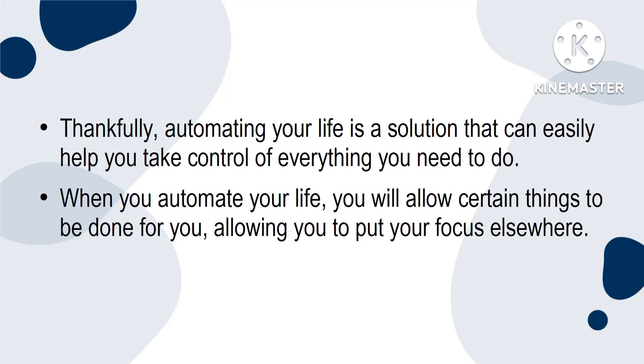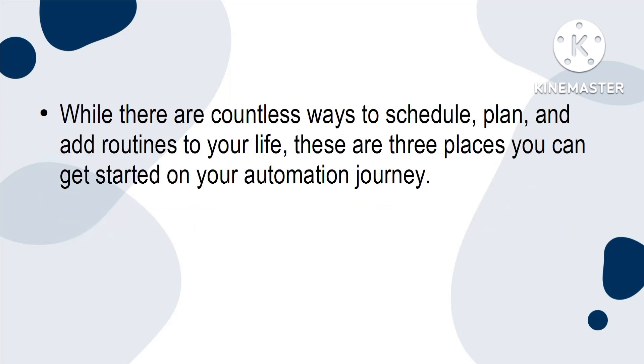When you automate your life, you will allow certain things to be done for you, allowing you to put your focus elsewhere. While there are countless ways to schedule, plan and add routines to your life, these are three places you can get started on your automation journey.